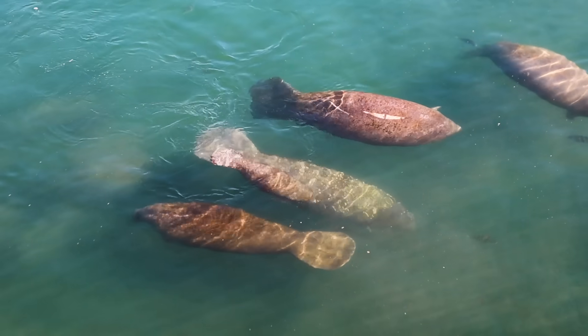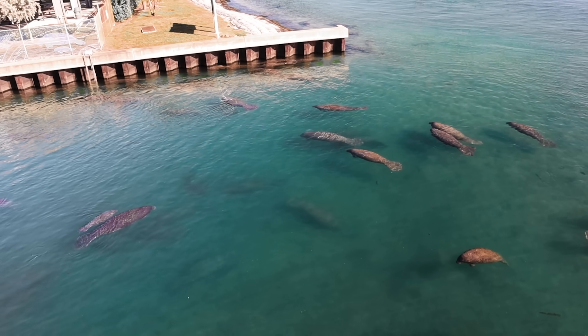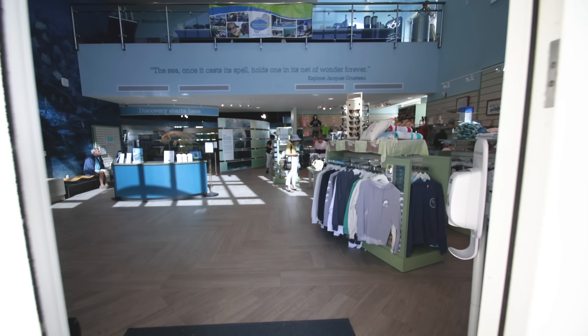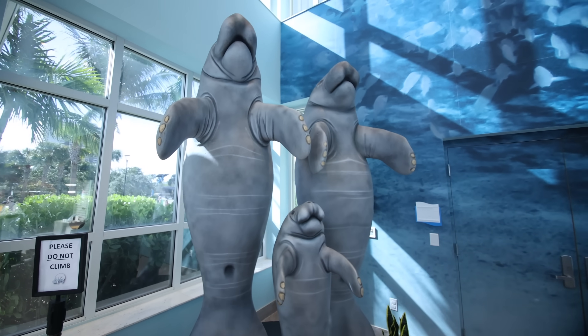Manatee Lagoon is such a special place because there are so few areas where you can be almost guaranteed to see a manatee. And we have some new additions such as our manatee statues, which are life-sized replicas of manatees.